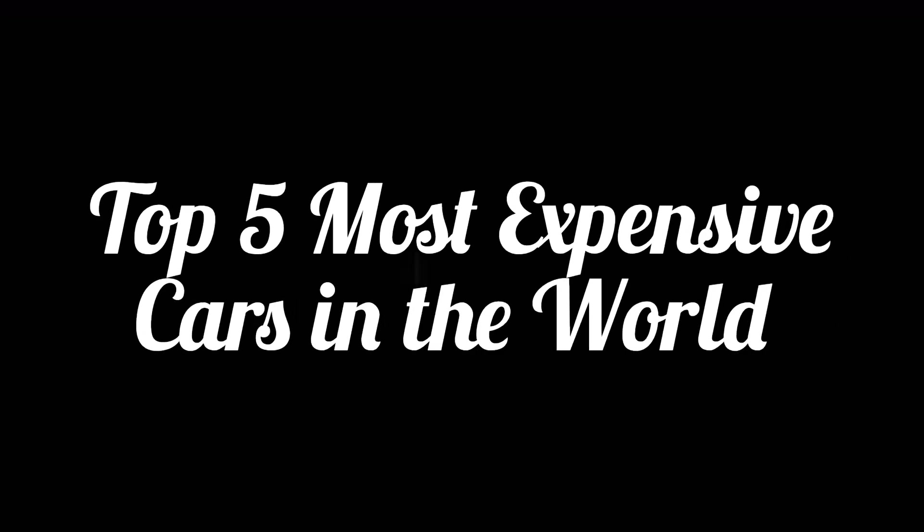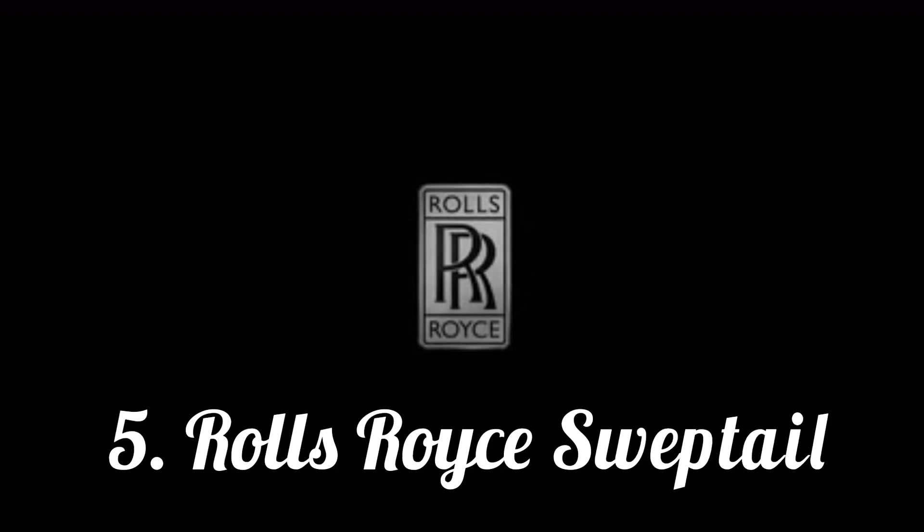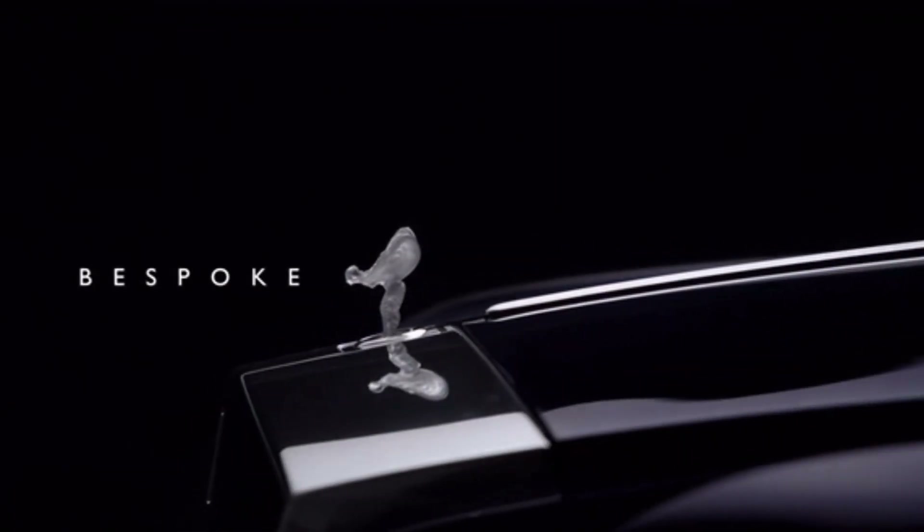Top 5 Most Expensive Cars in the World. The 5th most expensive car in the world is the Rolls-Royce Sweptail.